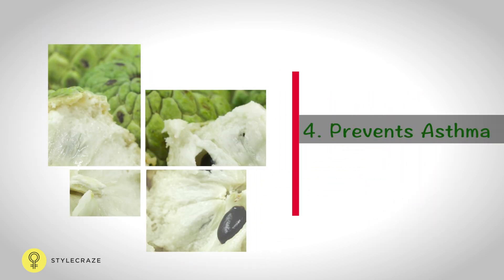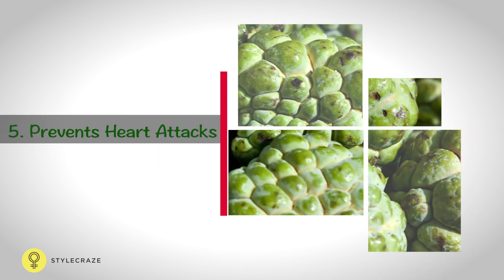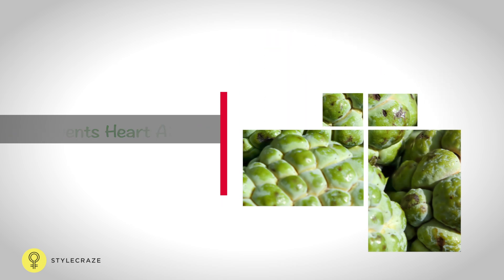Custard apple is rich in vitamin B6, which helps reduce bronchial inflammation and helps prevent asthmatic attacks. The magnesium content helps defend the heart from cardiac attack and can help relax the muscles. The presence of vitamin B6 also minimises the risk of heart diseases.